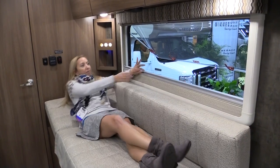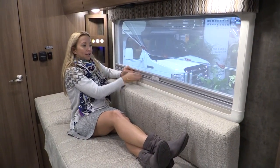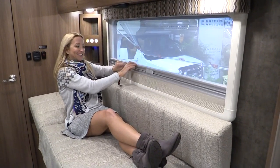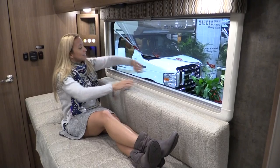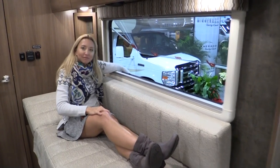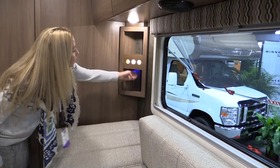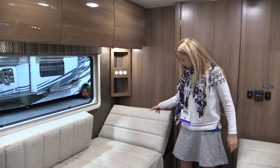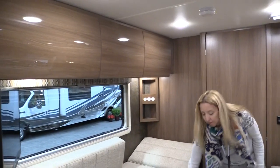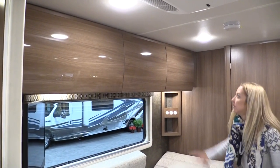Look how big that window is. The beds have that same articulating mechanism that you'll find on the Travato 59K, so you have that lounging capability. The Sights windows — the screening and the shade are just part of the window, it's not an extra thing. You can see above each bed there's a USB outlet and a little compartment — his and hers. The beds do come together and make one giant bed.